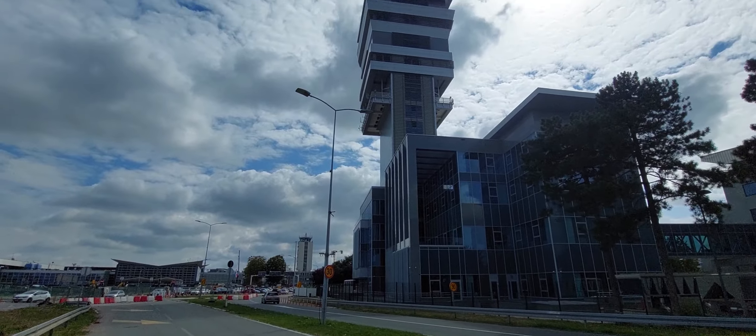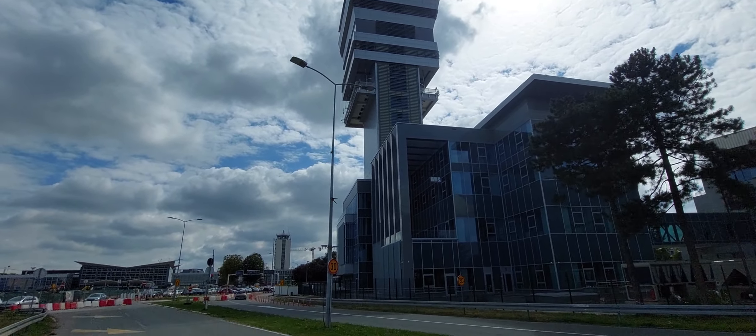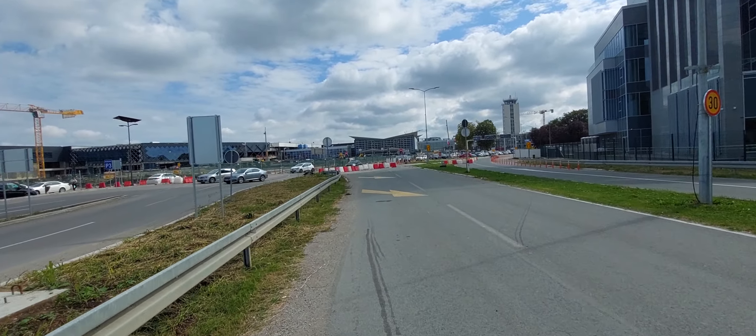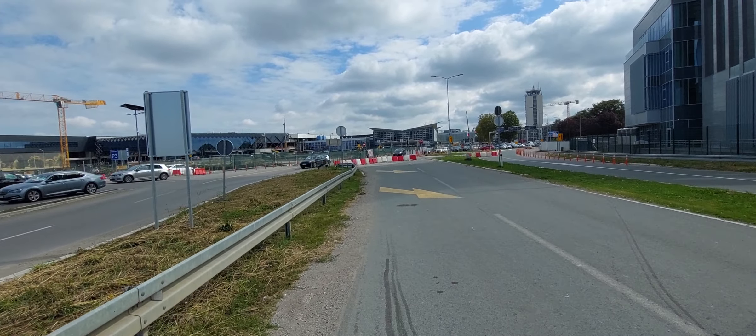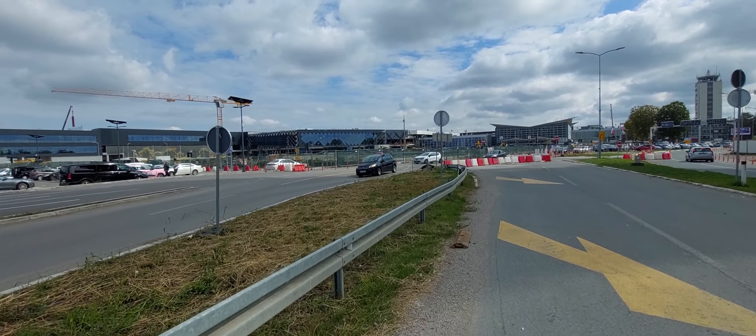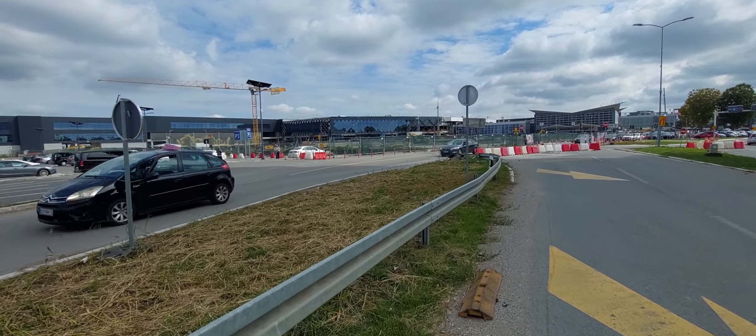The air traffic control building is completely finished. There is no more work there. Currently, Phase B is being worked on — new buildings. You will see how far along that has come. It is almost fully glazed on all sides.